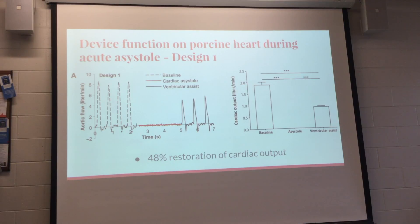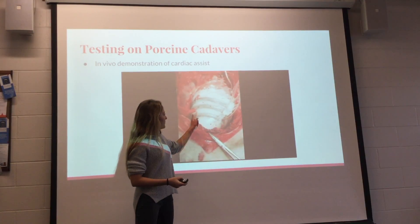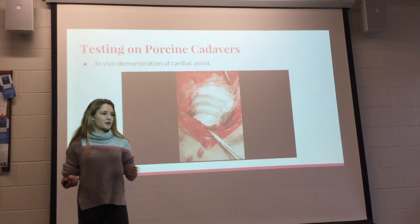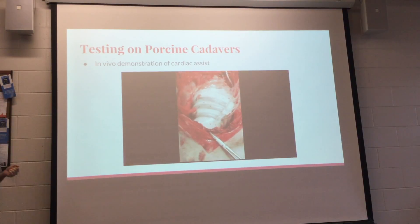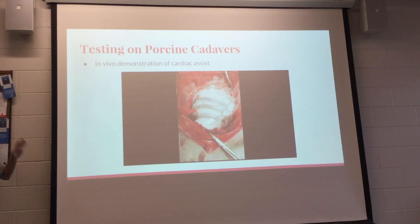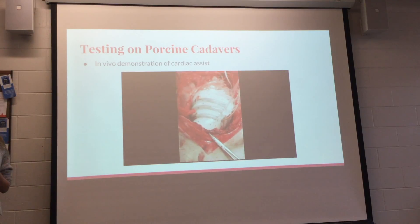Regarding wires: the PAMs are attached to the external pump, which is also connected to the large computer system. In an actual body, they would need to consider wireless signaling to control it. This is very much a first-round study — they still need to figure out how it would actually be implemented in a human body.